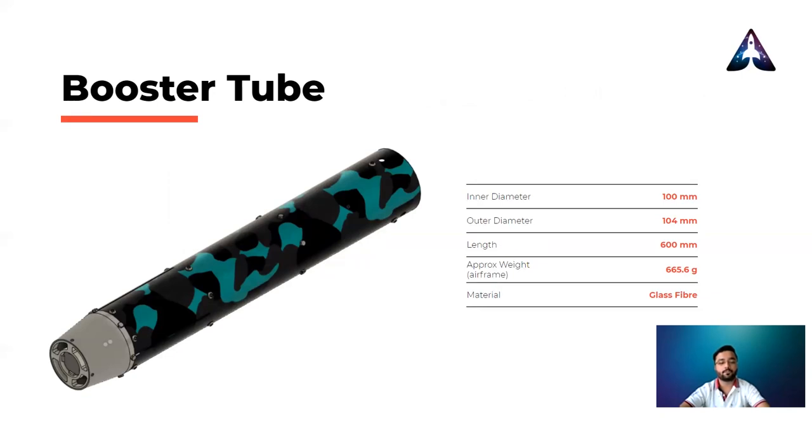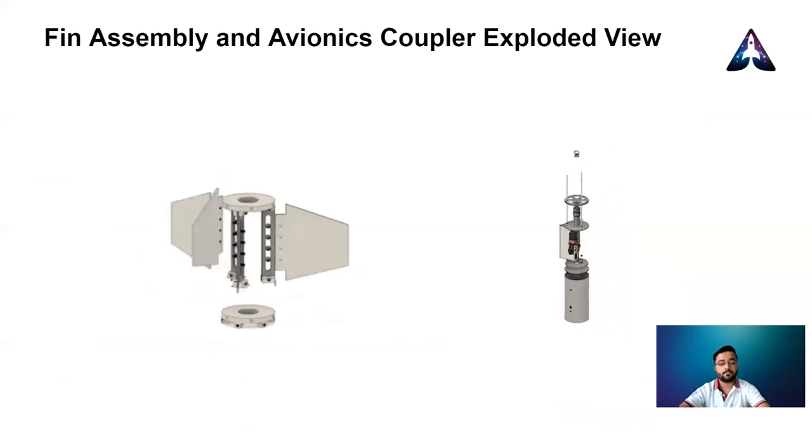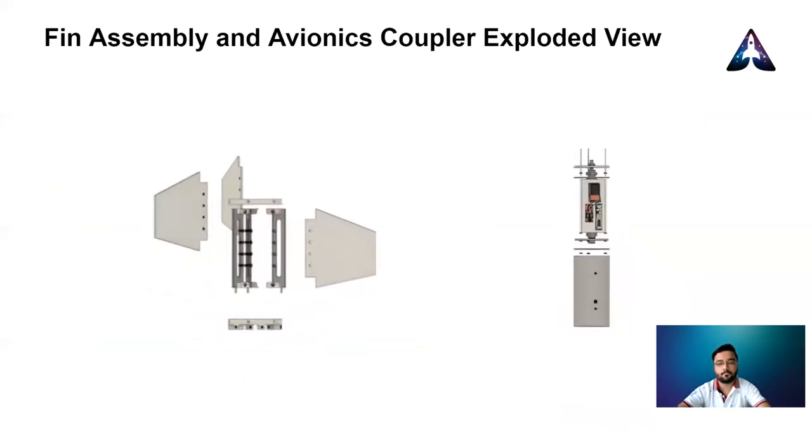From the base of the booster tube, three slits were made to allow the fins to slide through. A fiberglass boat tail is used to reduce the pressure drag. After extensive study on OpenRocket, the team settled on using three fins of trapezoidal shape. Fin flutter calculations were done using different materials, out of which aluminium was selected. To hold the fins in place, aluminium stringers are used. An M5 button head screw connects fins to the stringers, while an M4 button head screw connects stringers to the centering ring. Here you can see the exploded view of the fin assembly and the coupler tube.